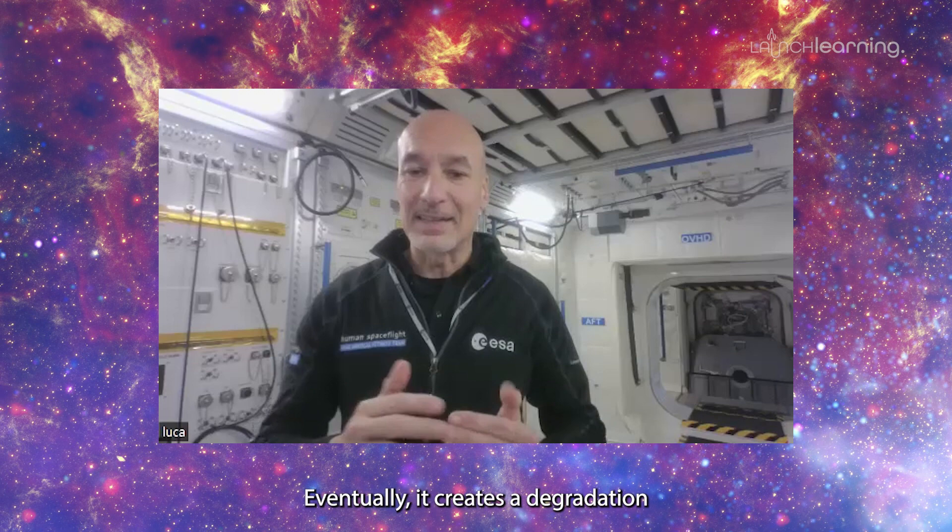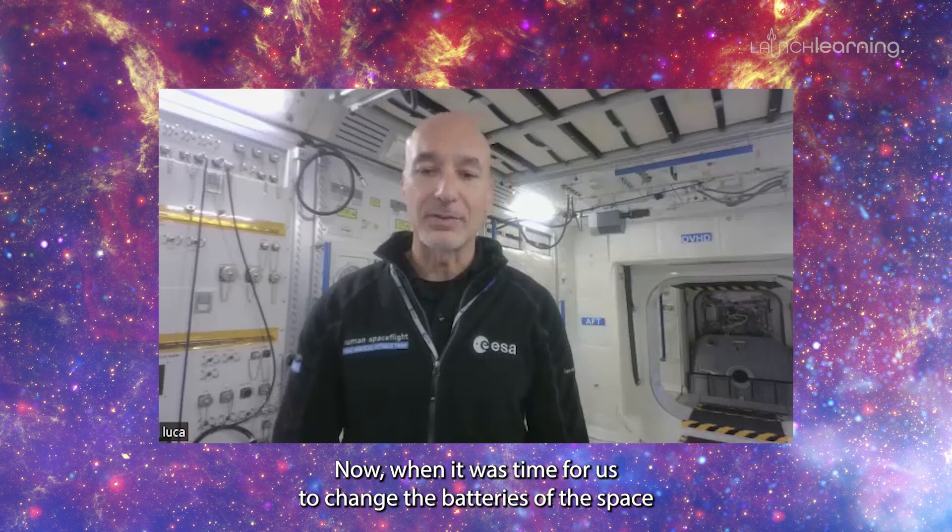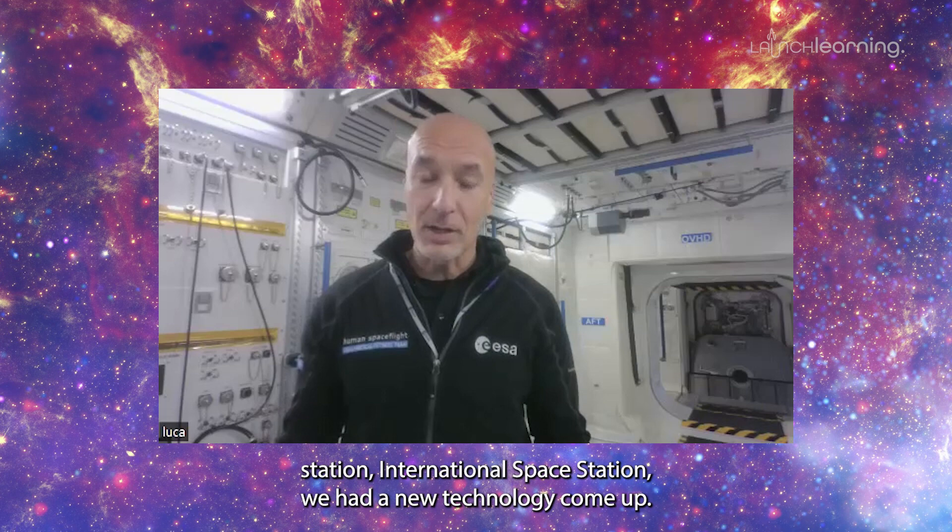When it was time for us to change the batteries of the International Space Station, we had a new technology come up. The new batteries are so much more powerful that we only had to install half the amount of batteries to create the same capabilities.